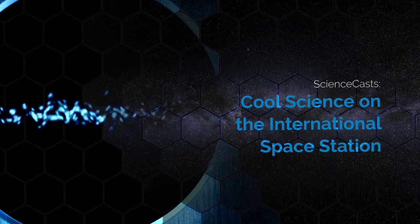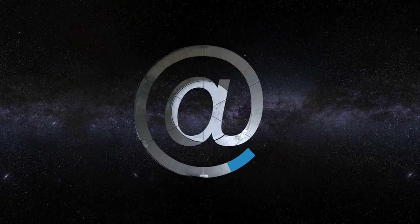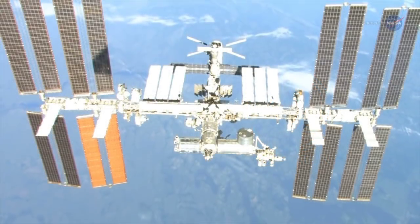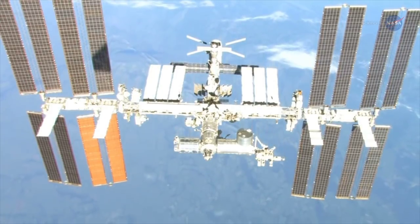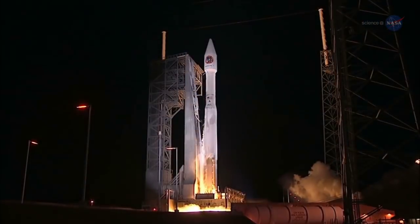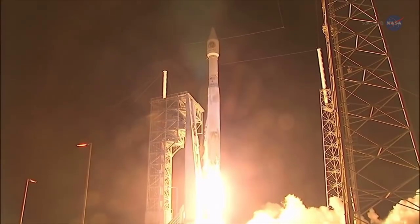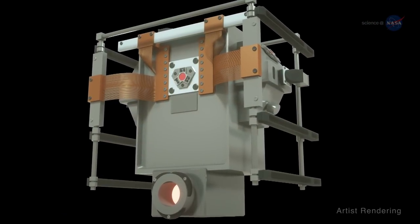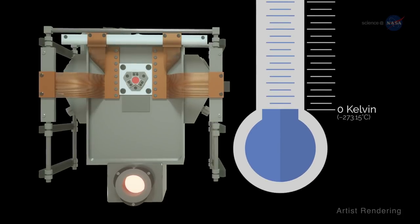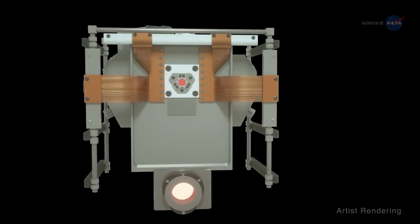Cool Science on the International Space Station, presented by Science at NASA. NASA researchers are creating a spot colder than the vacuum of space inside the International Space Station. In 2018, a new atomic refrigerator will blast off for the space station. It's called the Cold Atom Lab, or CAL, and it can refrigerate matter to one ten-billionth of a degree above absolute zero, just above the point where all the thermal activity of atoms theoretically stops.